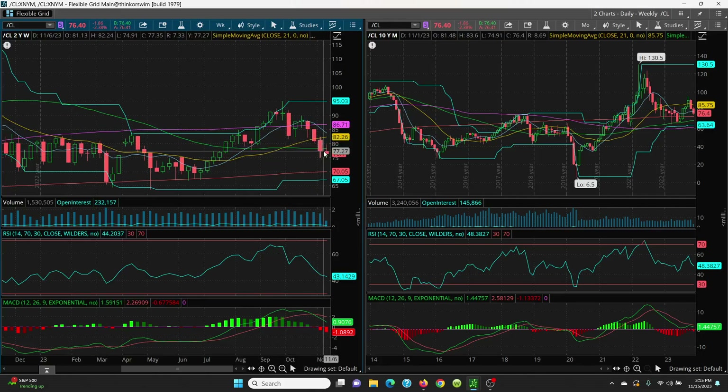But this is just looking really, really ugly. It looks like it just wants to go lower. It's going to need a catalyst to jump right on up.